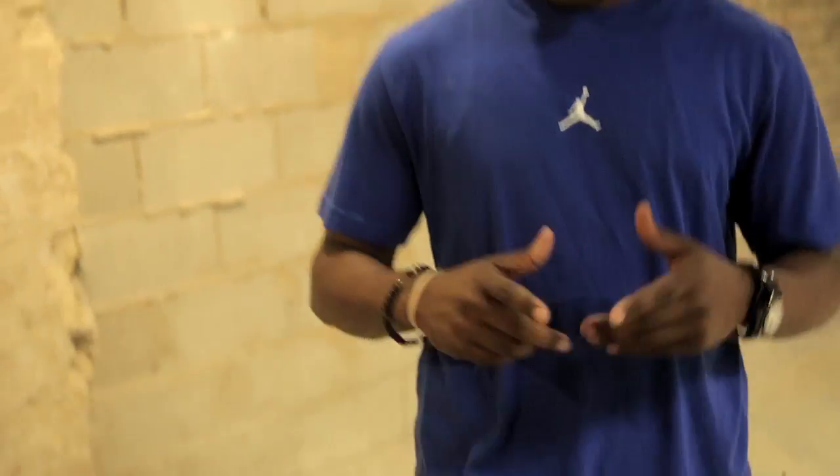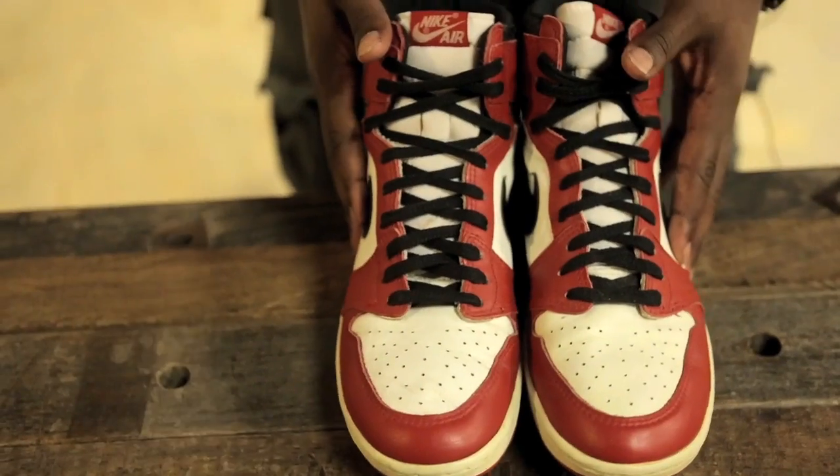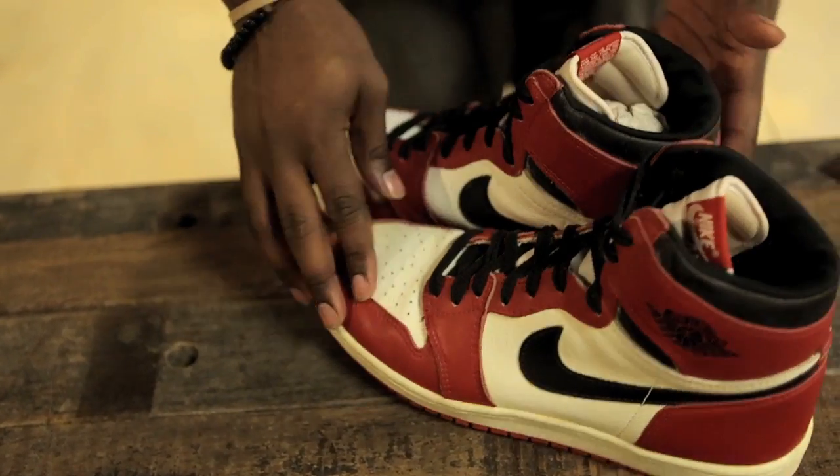His weapon of choice? The Air Jordan 1 in a white, black, and varsity red colorway. Now, with as much credit as we give Tinker Hatfield for the Air Jordan line, it was Peter Moore who crafted the Air Jordan 1. And this is one of the original pairs that released in 1985 for only $65.